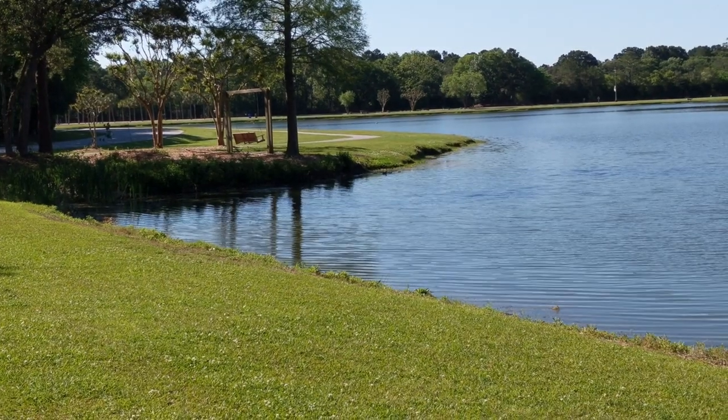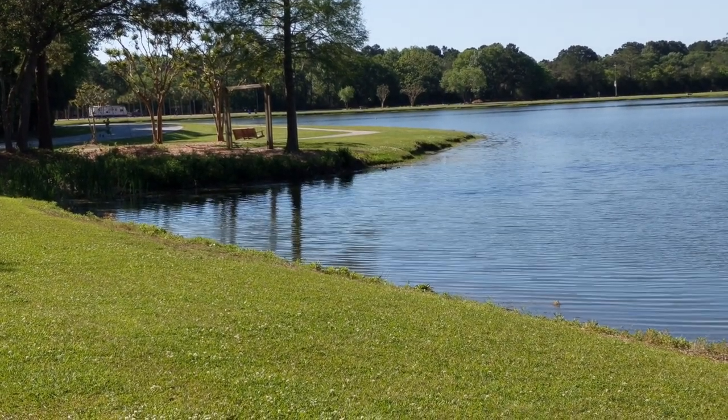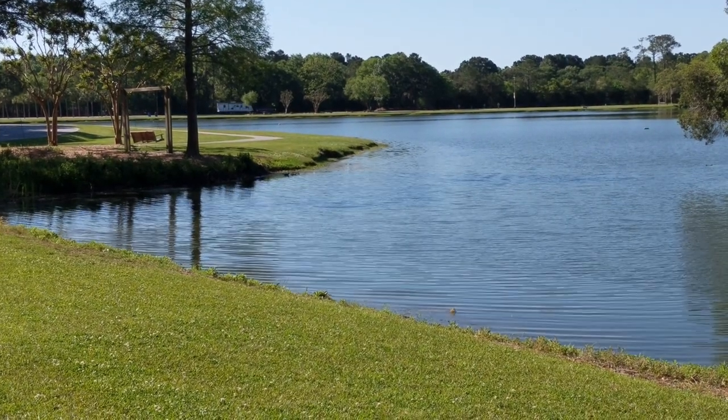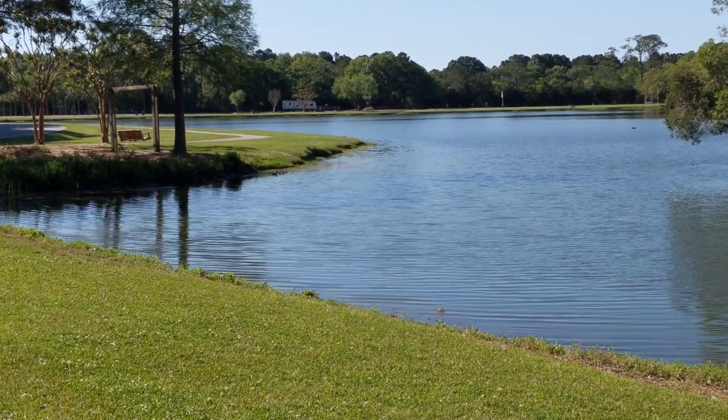It's a county park right outside of Charleston, South Carolina. If you like RV resort type parks, this is it. Little ducks floating around, going down towards the gators.